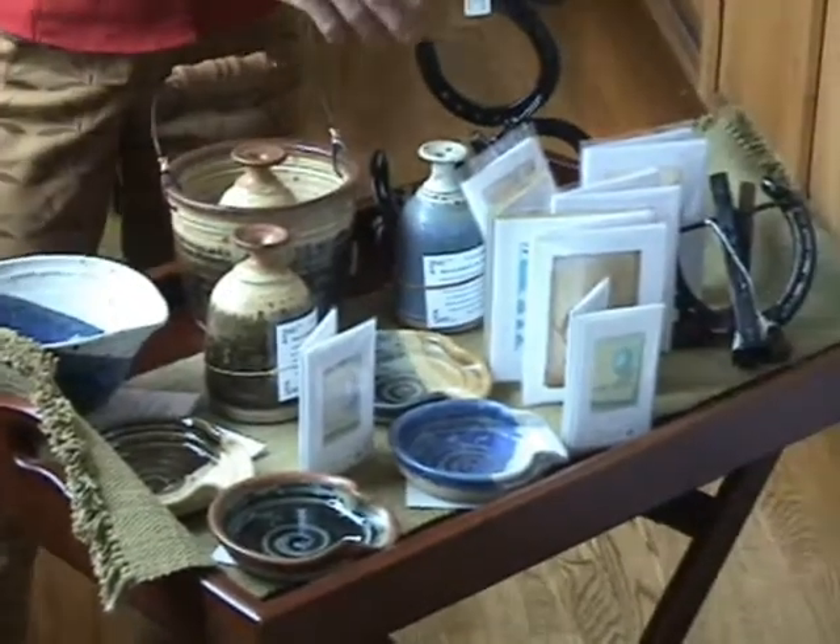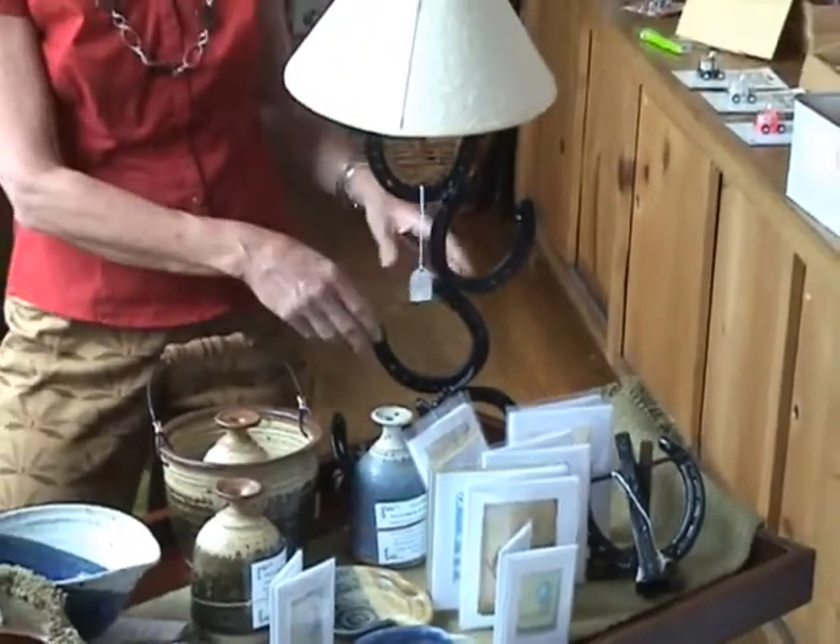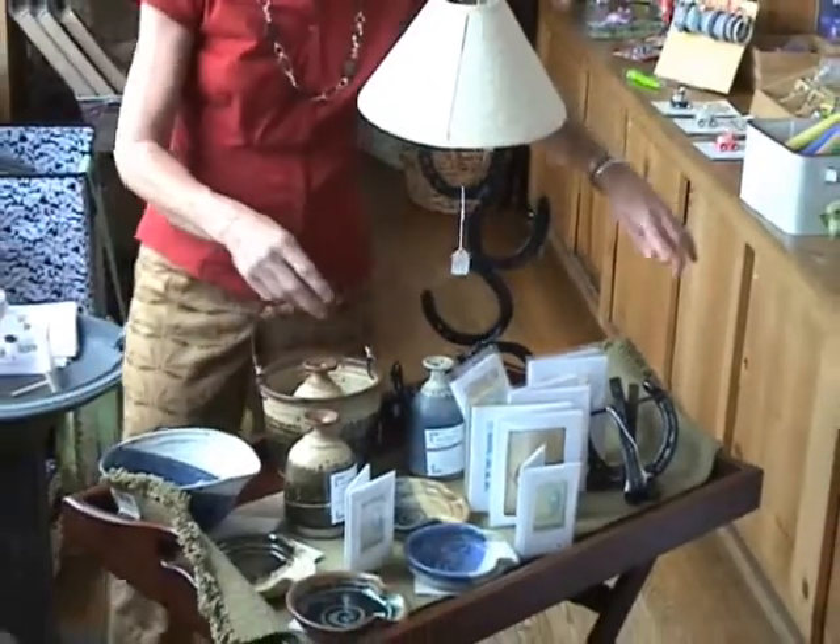This is also local, from Mark Knoll. He takes horseshoes, recycles them, paints them, and makes lamps and door knockers.